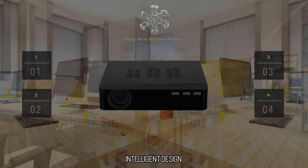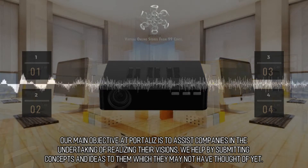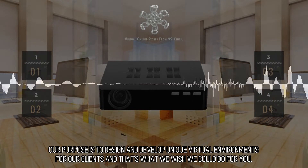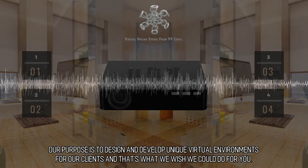Intelligent Design. Our main objective at Portalis is to assist companies in the undertaking of realizing their visions. We help by submitting concepts and ideas to them which they may not have thought of yet. Our purpose is to design and develop unique virtual environments for our clients, and that's what we wish we could do for you.